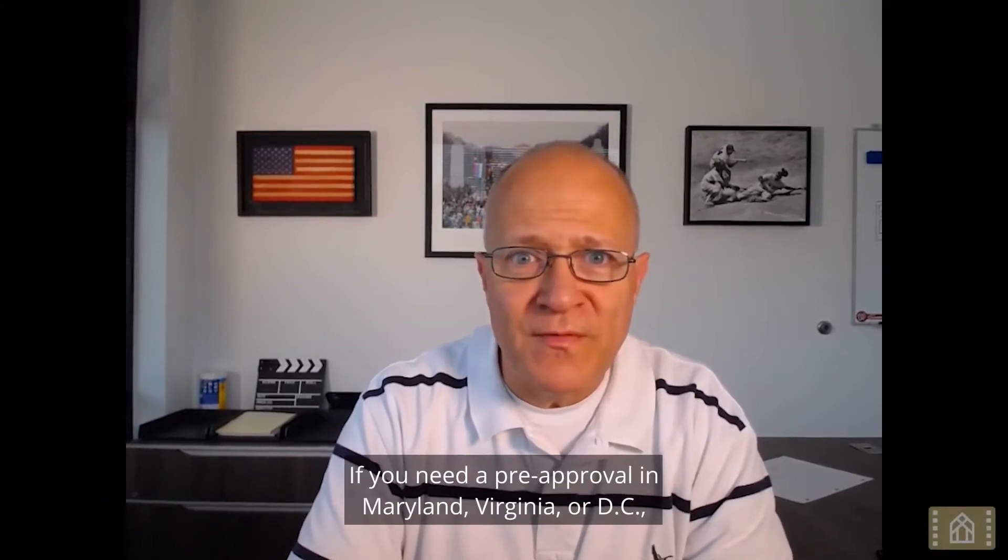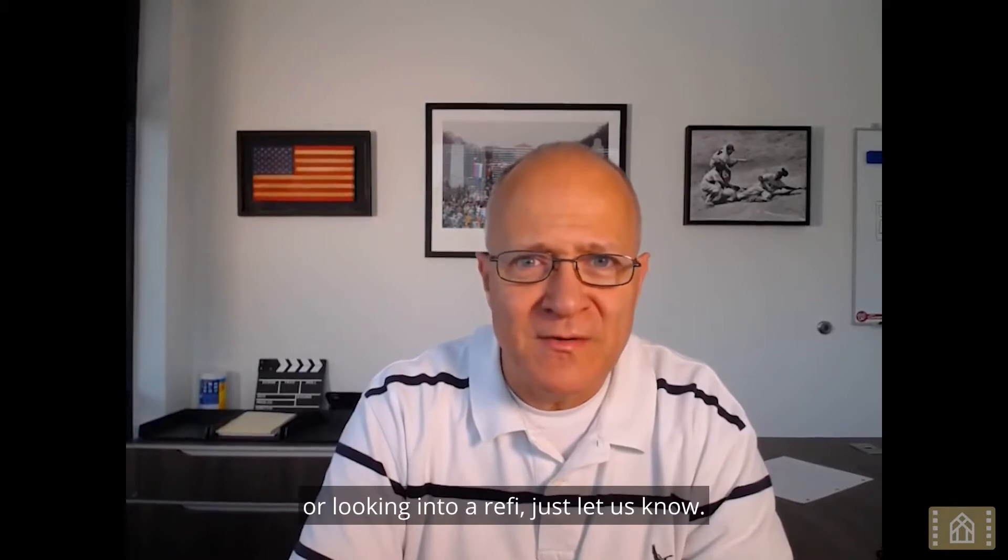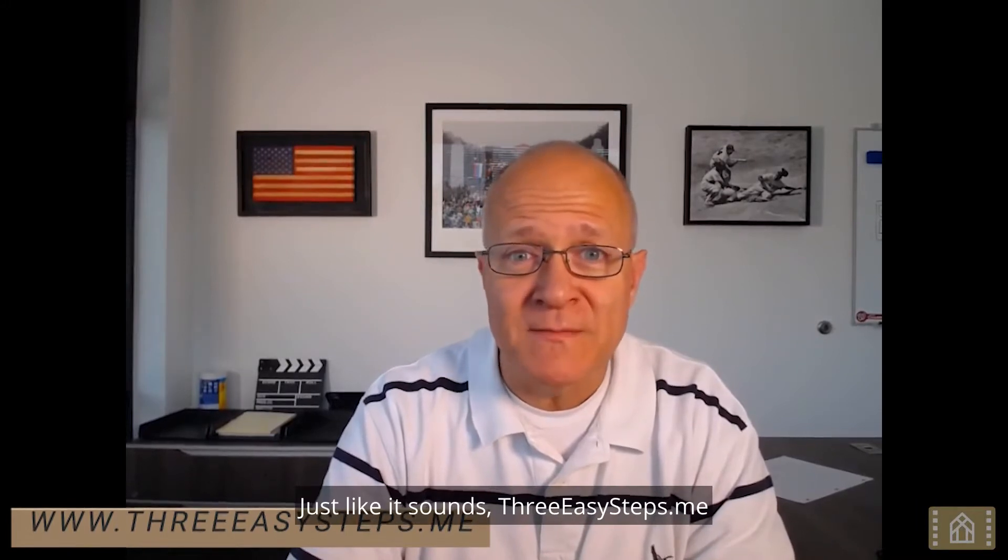If you need a pre-approval in Maryland, Virginia, or D.C., or just have questions mortgage-related or are looking into a refi, just let us know. We're at 3easysteps.me, just like it sounds — 3easysteps.me.